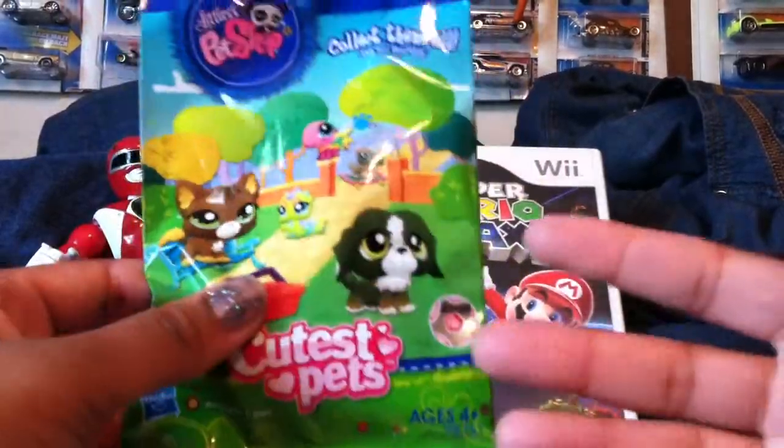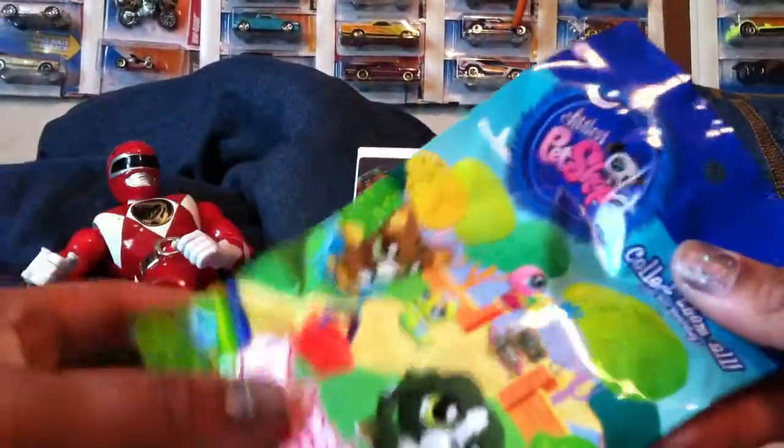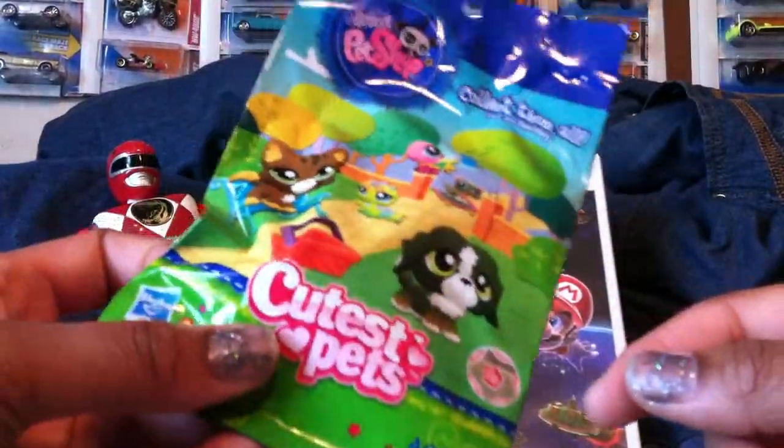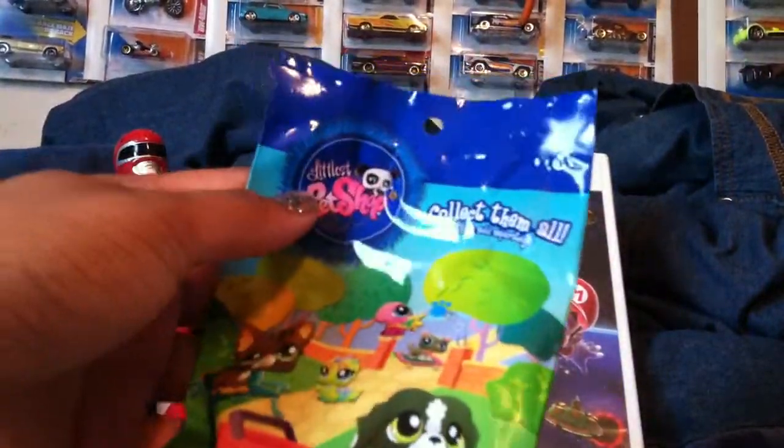I bought... I used to collect little squishy figures when I was a kid, when they weren't like the bobble-headed weird things. And I saw these, they're pretty cheap, and I thought why not, something different. So you can see on the back there's like a ton of them you can get, and I can't even open this thing.